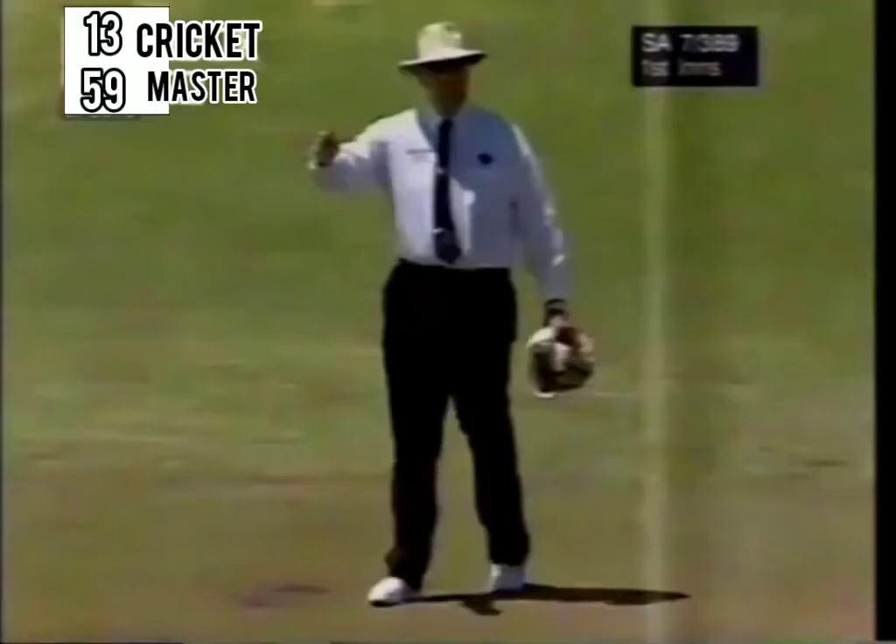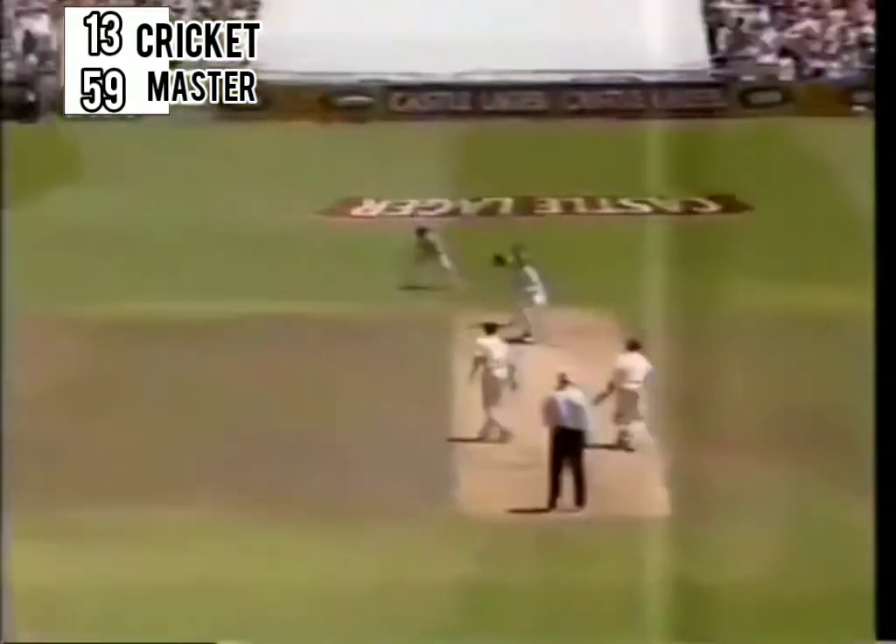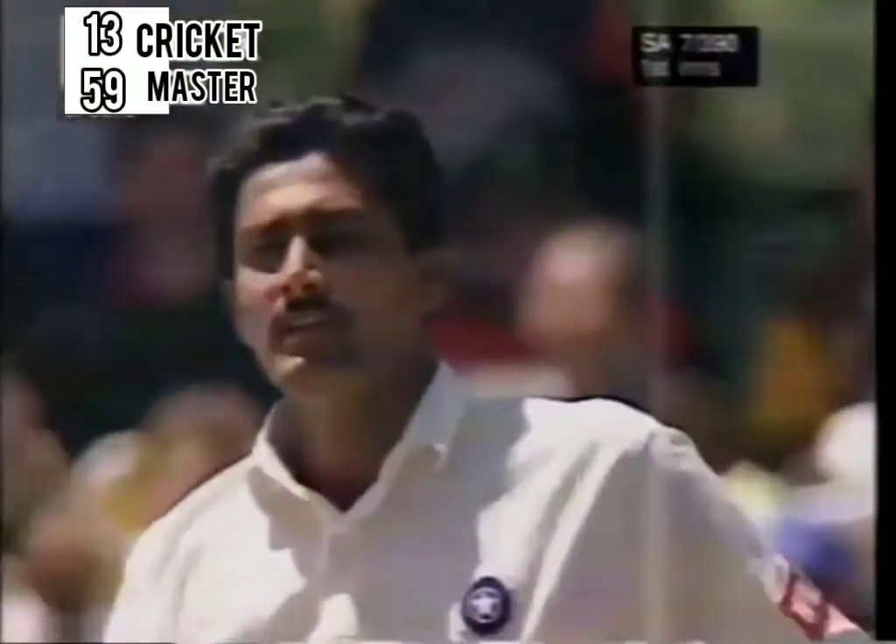And this one he pulled it nicely — quickish delivery, he picked it up very early, and he's a very strong back-foot player. He never missed an opportunity. Edged for four.